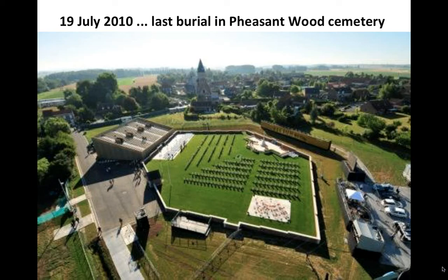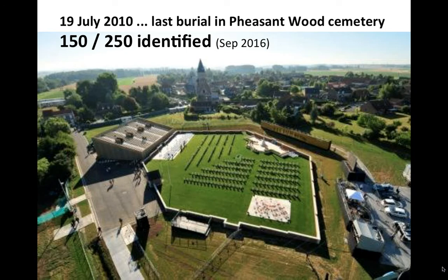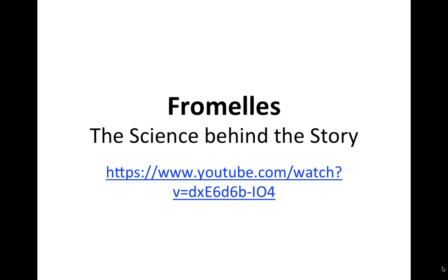The last burial in the newly created Pheasant Wood Cemetery took place on the 19th of July 2010. As of September 2016, 150 of the 250 soldiers buried there have been identified, largely through the use of DNA. A useful video on the science behind the story at Fromelles, made by LGC Forensics, is available on YouTube.